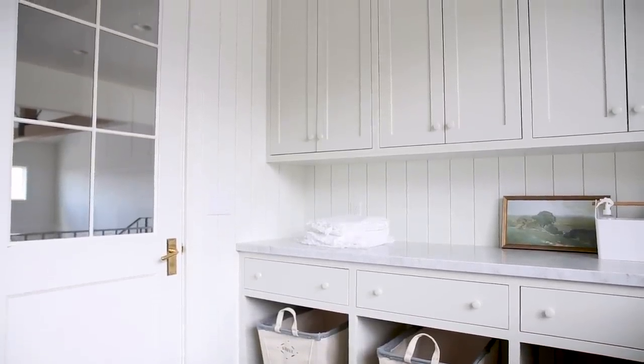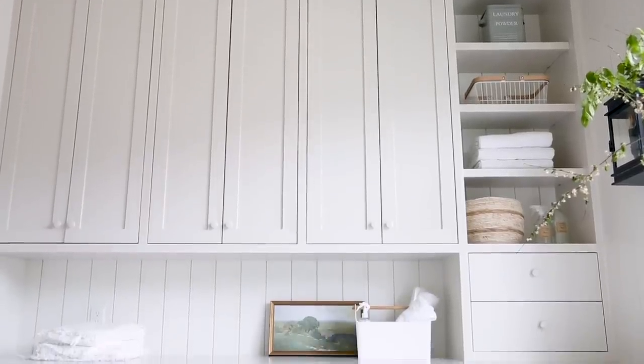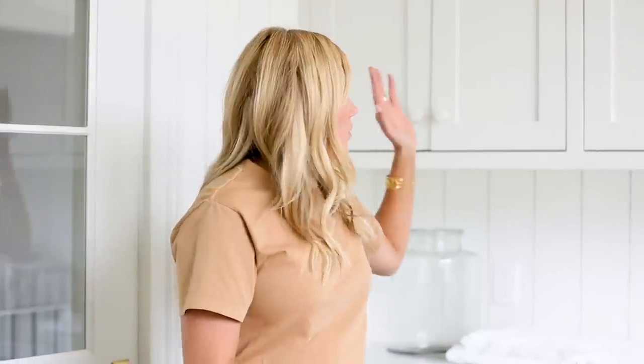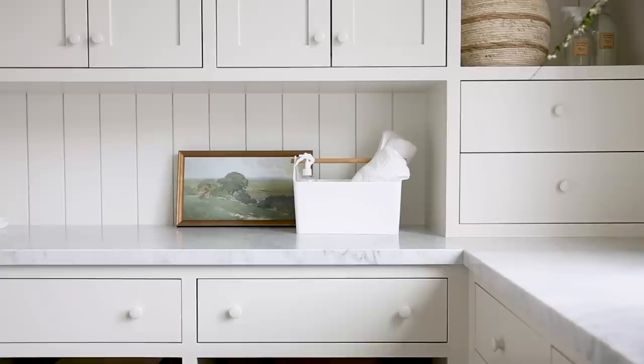On this side of the wall we decided not to wrap the cabinets towards the window and just do one wall here. We had a lot of clothes and it felt like we needed a moment of open shelving. So we did closed storage to hide towels, tablecloths, and things like that, then some open shelves, and then two little drawers. I love the detail of bringing the cabinets all the way down to the countertops here.